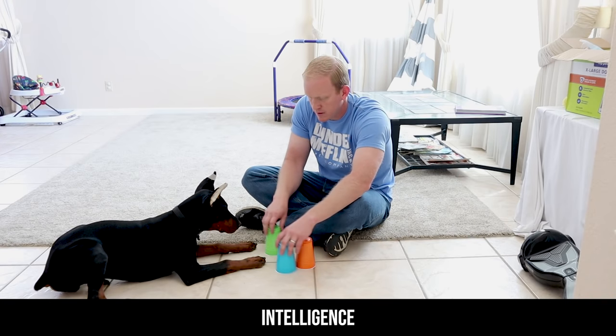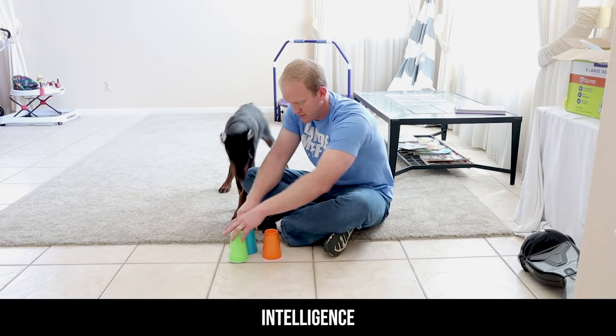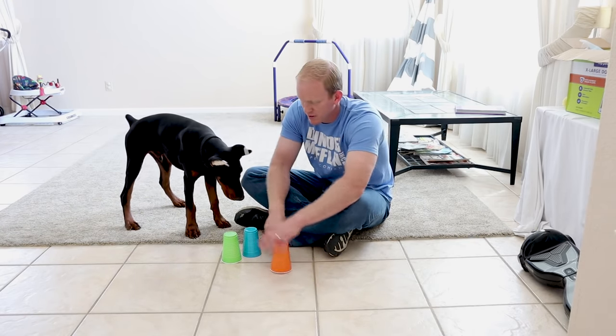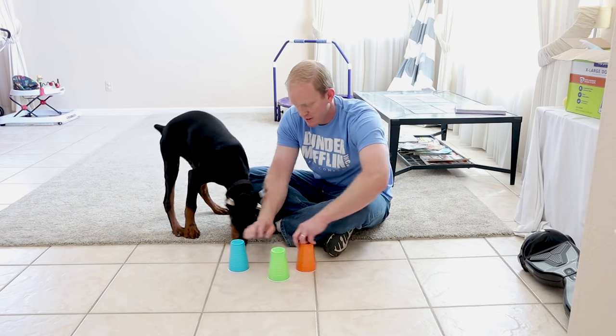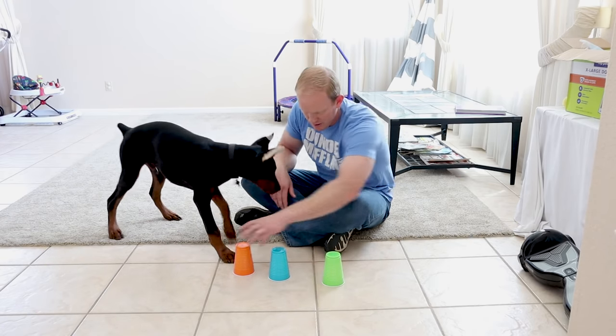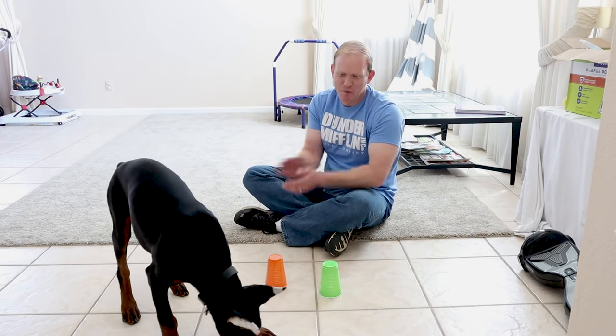As far as intelligence goes, the Doberman Pinscher is consistently ranked among the top most intelligent dog breeds in the world. A 1985 study called the Hart and Hart Study ranked the Doberman as the most intelligent dog of all breeds in the world. Another study in 1980 ranked the Doberman as the most trainable dog breed in the world, and other studies since then have consistently placed the Doberman among the top five dog breeds in terms of intelligence.